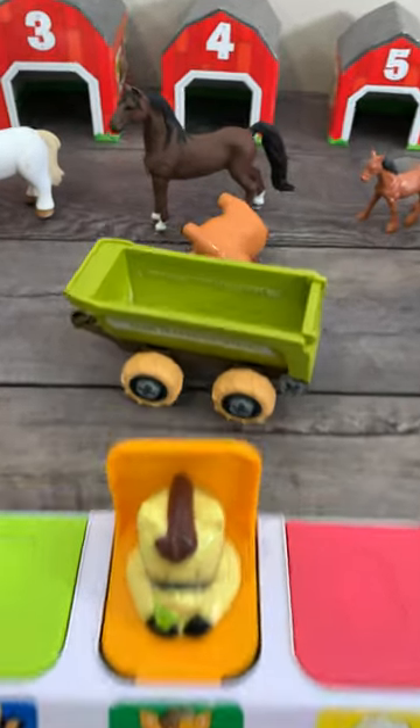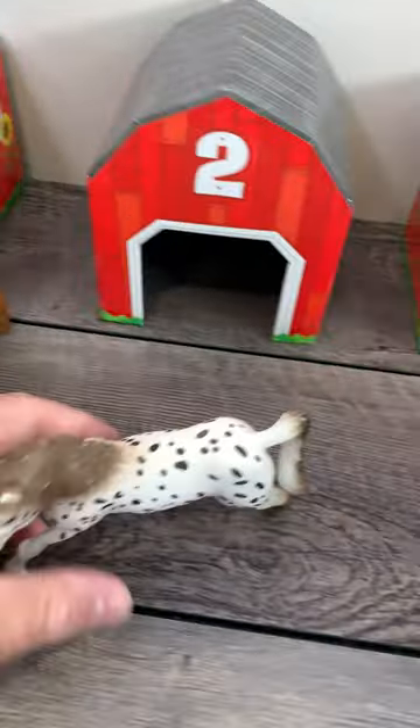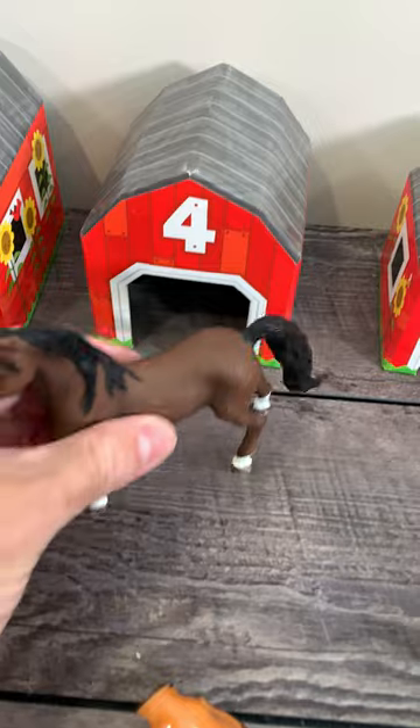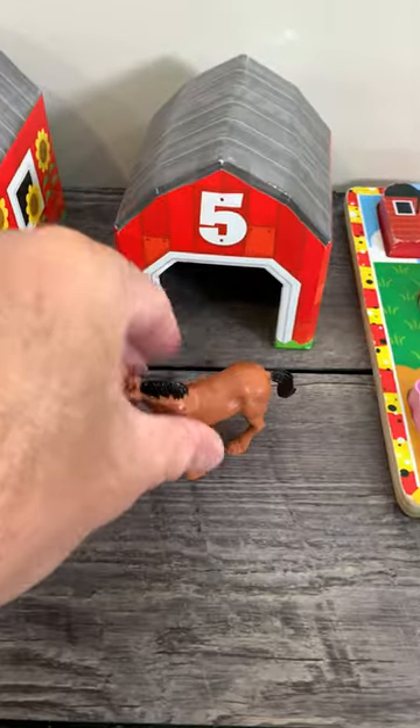Horse. Whoa, there goes the horse. One horse, two, three, four, five horses.